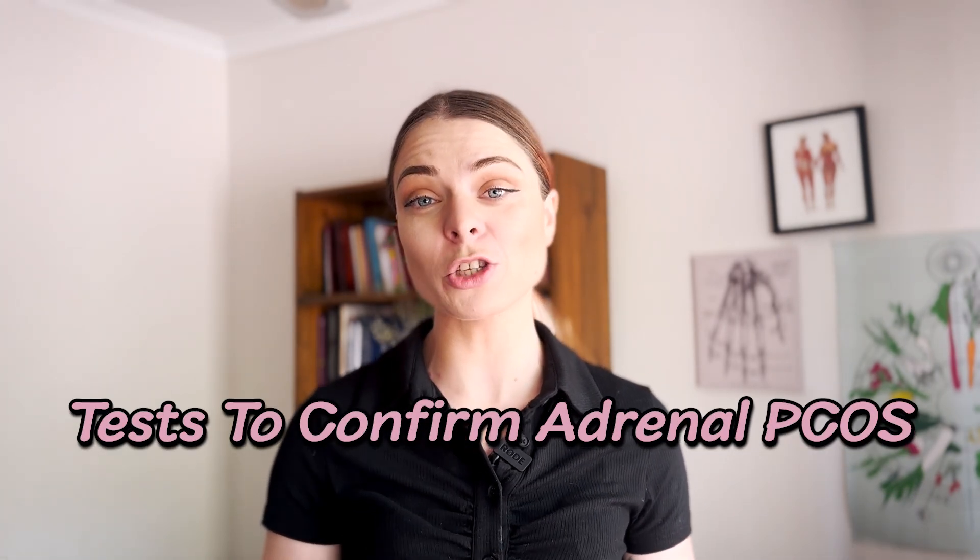It is best to tackle just one type at a time. If you have two root causes of PCOS, we recommend you tackle the one you identify with most. If you can't decide, we recommend tackling insulin resistance first. Now if you want more evidence on whether you are struggling with adrenal PCOS, let's talk about the tests you can do to confirm it.